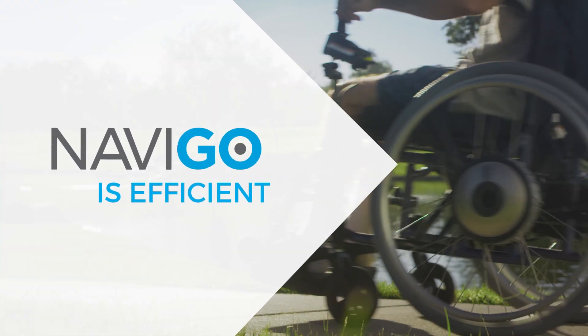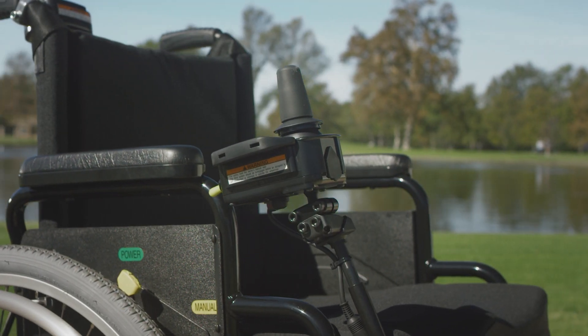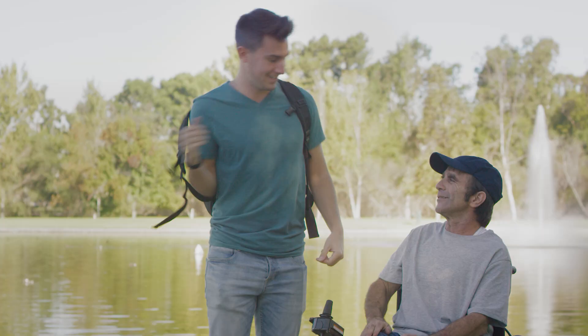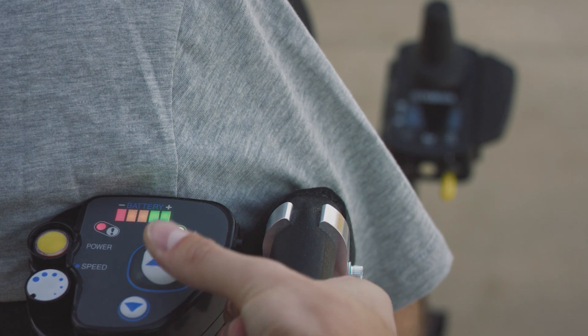Navigo is Yamaha's internationally acclaimed power add-on system that provides propulsion so wheelchair riders can expand their mobility options when manual propulsion is ineffective, inefficient, or unmanageable. Additionally, there's an assistant controller option that can allow caregivers control of power and direction.